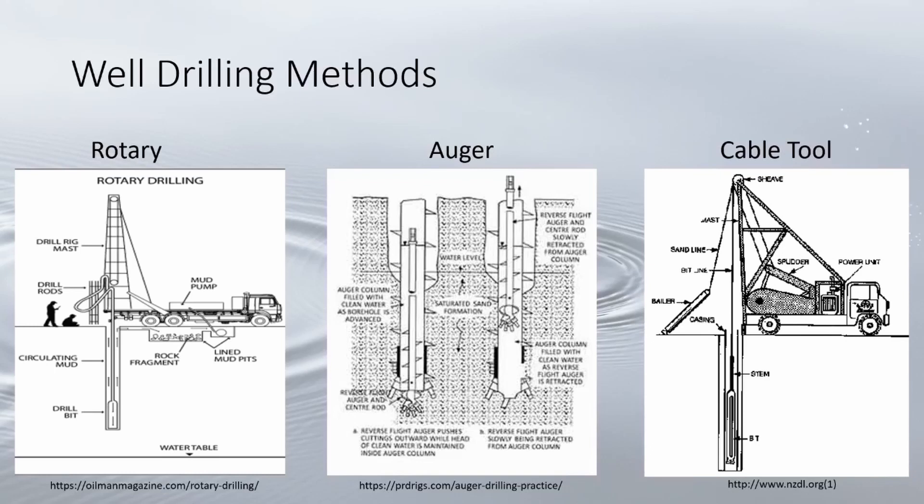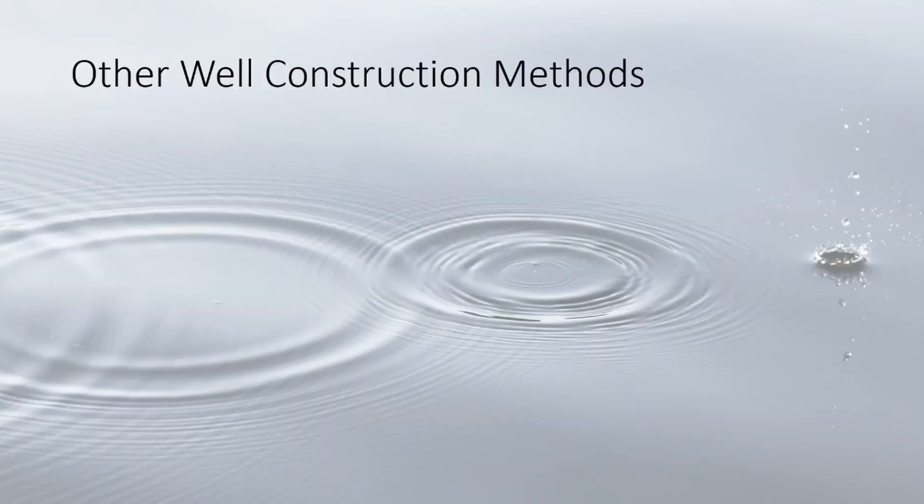During this process the sediment and broken rock are flushed out to the surface with high pressure water. This is sometimes called percussion drilling or spudding and is very common in Michigan. It is slower than rotary drilling but also cheaper, and is best used for shallow unconsolidated or soft rock wells at less than 100 feet.